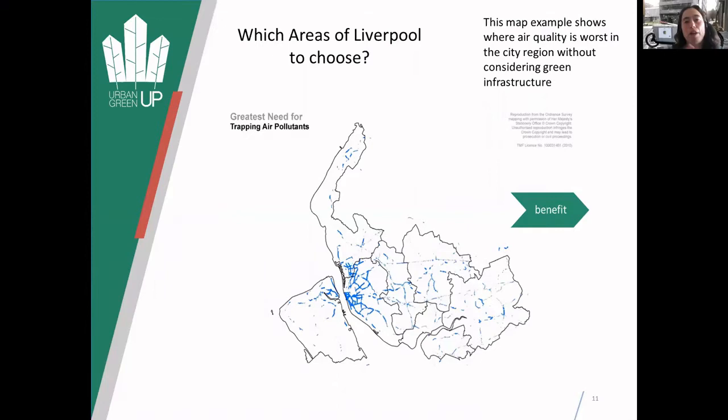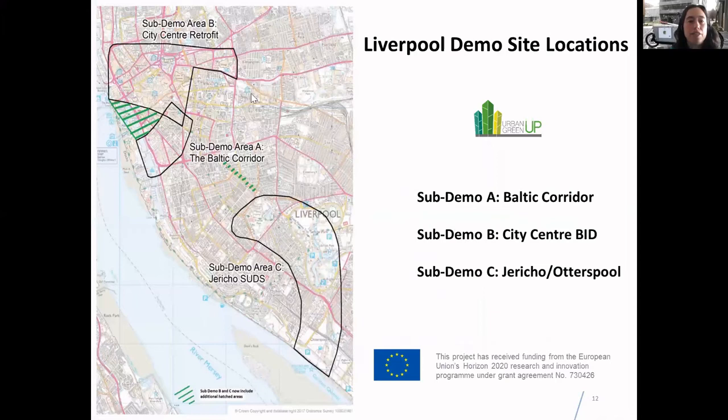With the focus on Liverpool, basically scoping out where to choose areas in Liverpool to focus on - looking at where the greatest need to trap air pollutants is. The focus is on the city centre. So there are two areas in the city centre: one going right down from near Liverpool Royal Hospital down to the Strand at the Waterfront, including Williamson Square, and then another area - the Baltic area, which is Wapping Dock right up to Bold Street. There's also an additional L1 area being looked at as well.